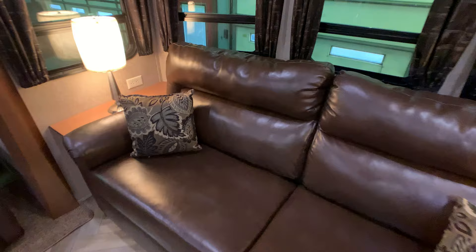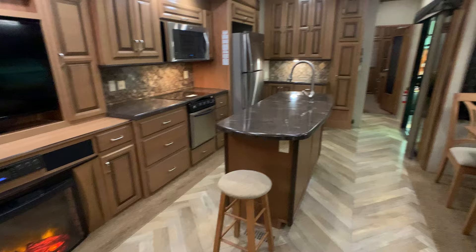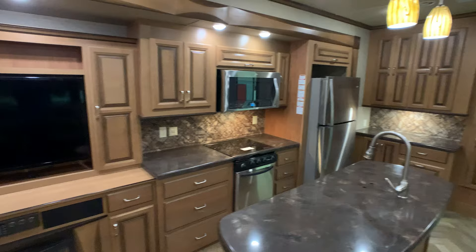The ceiling fans have not even been taken out of the box — they're still in the box. I'll show that to you in the master bedroom. The second slide out is definitely another super slide. It accommodates the entertainment center area all the way to the upgraded 20-cubic-foot residential refrigerator by Whirlpool.